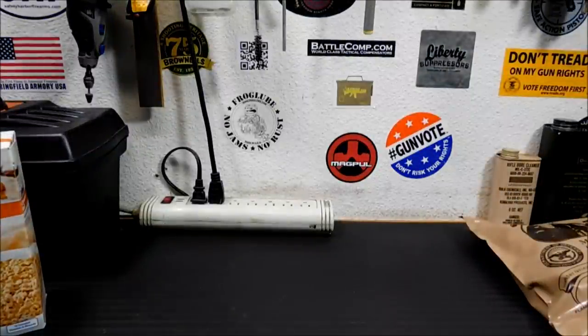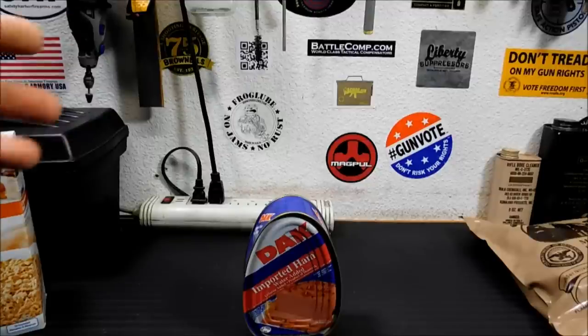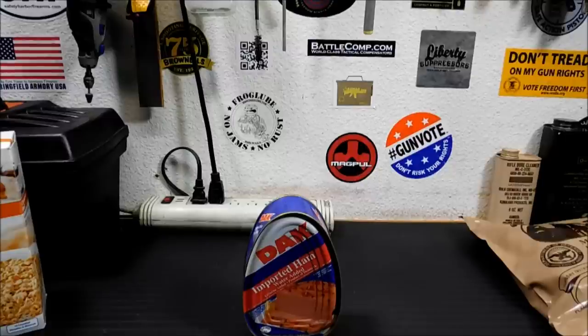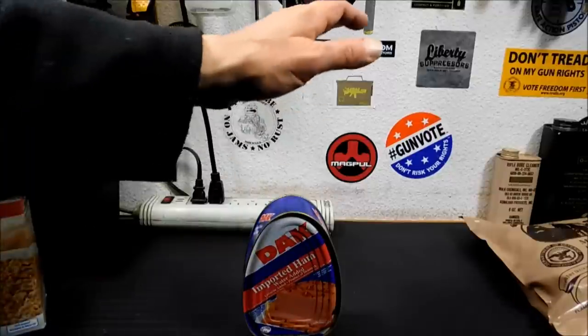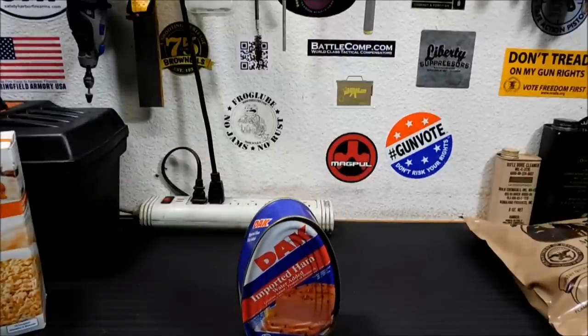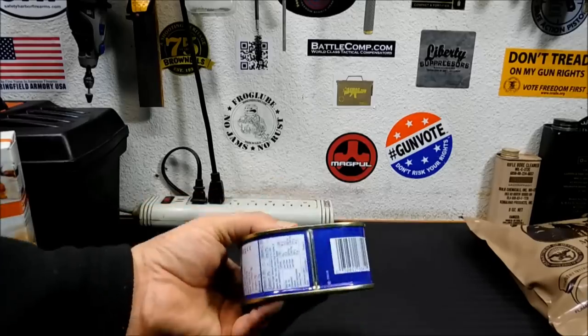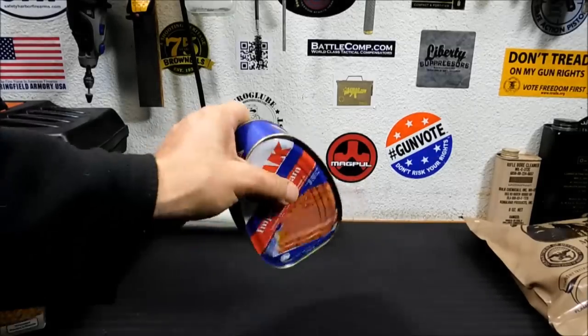Along that same line, so is canned ham. When I moved from California to Nevada in 2003, I found a can of canned ham that had fallen in the back of my storage — I had probably bought it in 1996. I opened it up figuring it was going to be nasty, but it was just as good as the day I bought it. As long as the can is intact with nothing bulging, you're good to go.